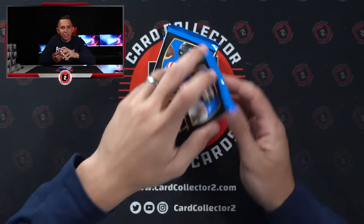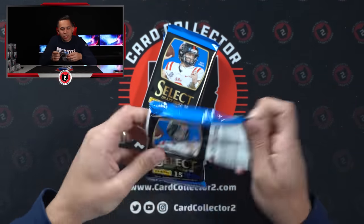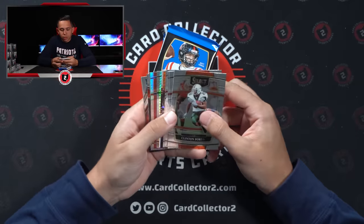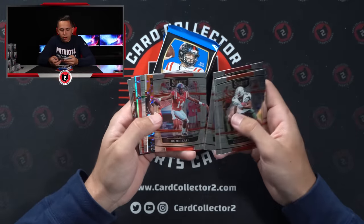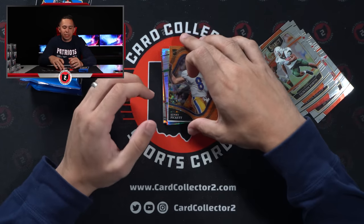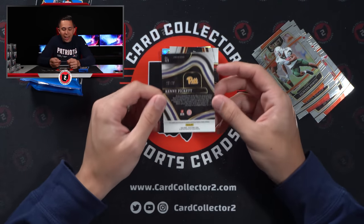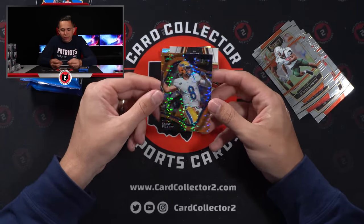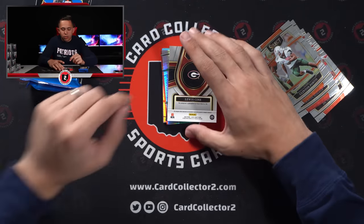A lot of stuff left. Shout out to those of you still chilling, still hanging out, still watching us rip this. Let's see what we got here. Kenny Pickett — wow, back-to-back boxes! Oh my goodness. 10 of 26, Kenny Pickett, field level orange Pulsar. Love that. Very, very nice.